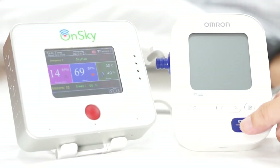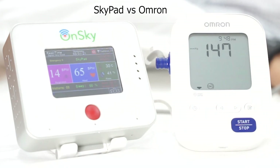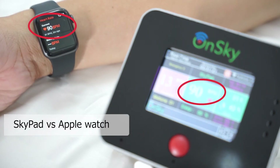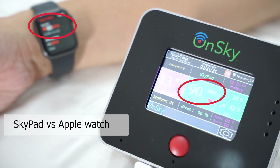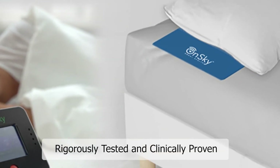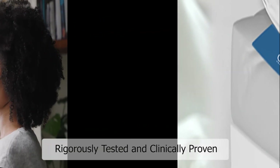We tested and compared Skypad with multiple health devices in the market — Skypad with Omron, and Skypad with Apple Watch. The results are closely matched. However, Skypad is contact-free while the others require skin contact.